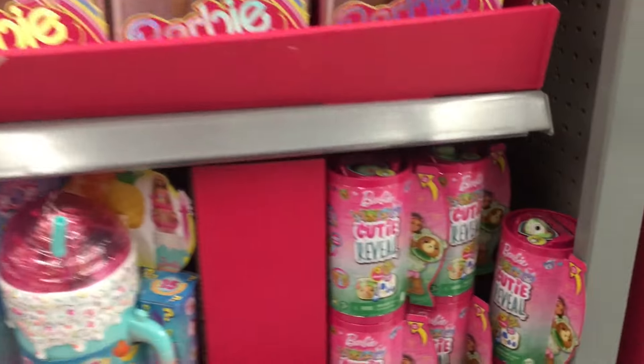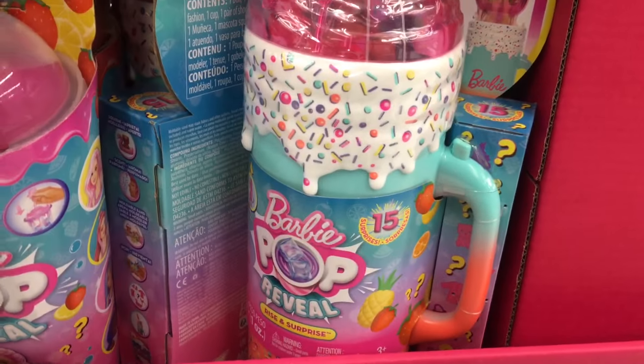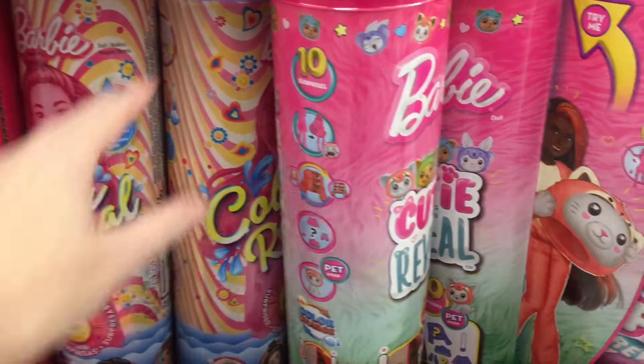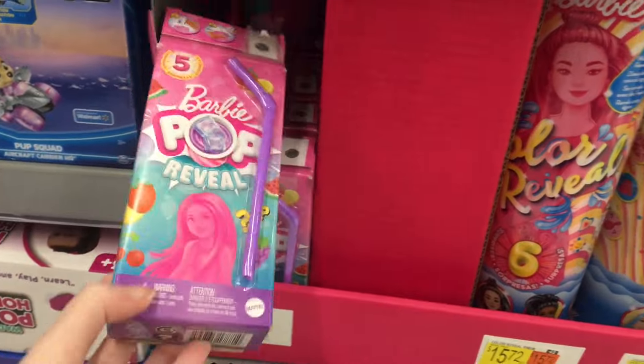On the next side cap over, Walmart has a nice selection of Barbie - the new Cutie Reveals, the new Pop Reveal, the new Color Reveal. There's a lot of reveals going on in Barbie. And then they also have the little Chelsea ones.